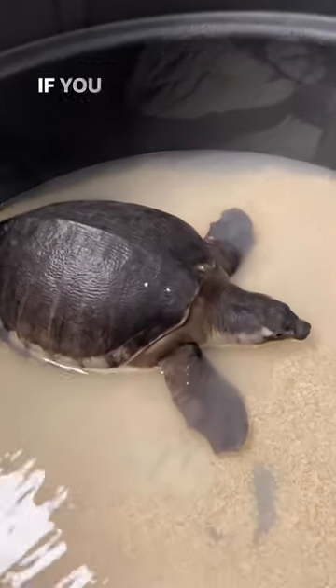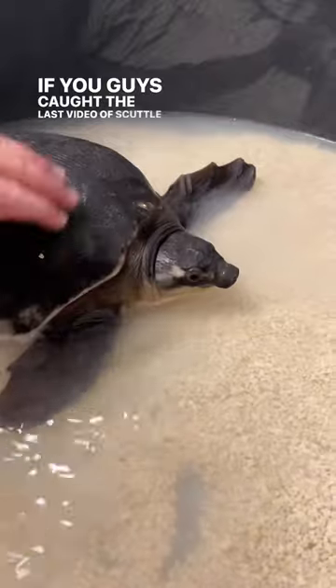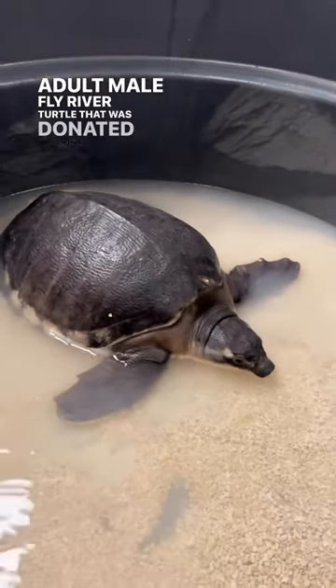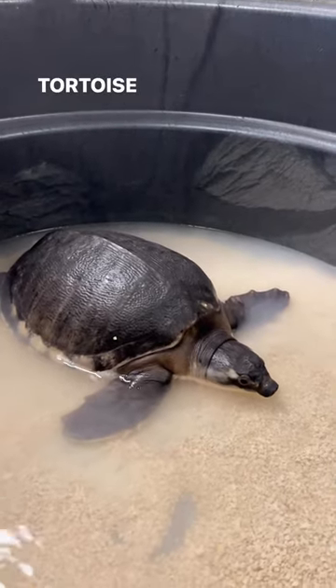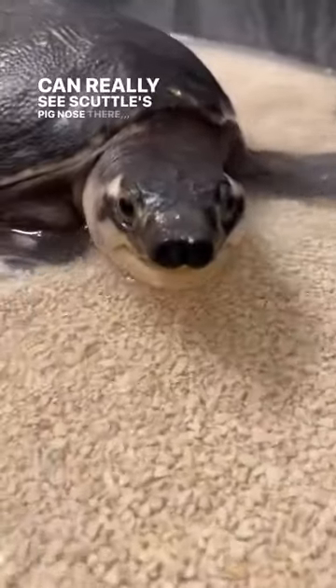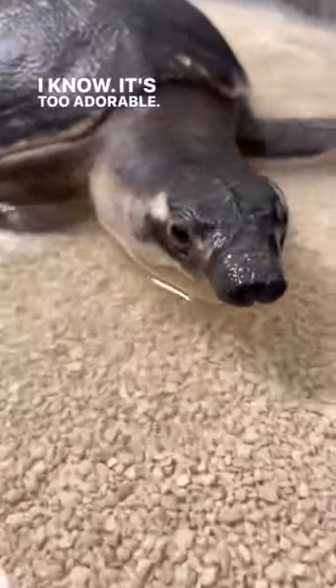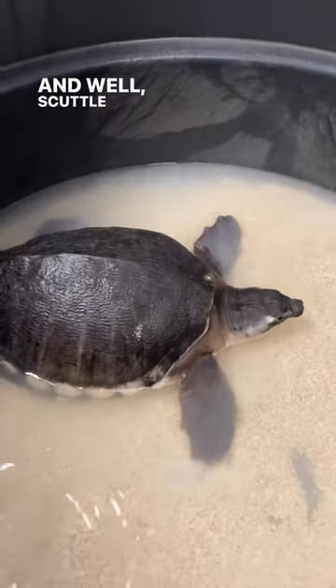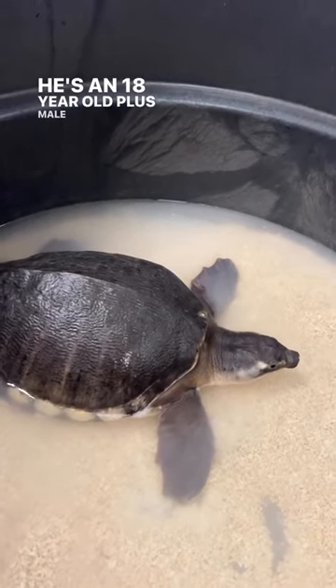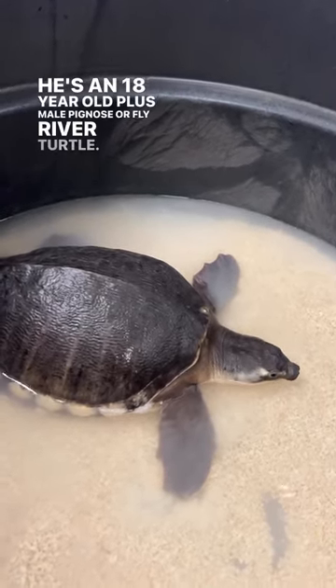Here's Scuttle. If you guys caught the last video of Scuttle, he's our brand new adult male fly river turtle that was donated here to Garden State Tortoise from Jenkinson's Aquarium. You can really see Scuttle's pig nose there — I know, it's too adorable, you probably can't handle it. Scuttle is awesome. He's an 18-year-old plus male pig nose, or fly river, turtle.